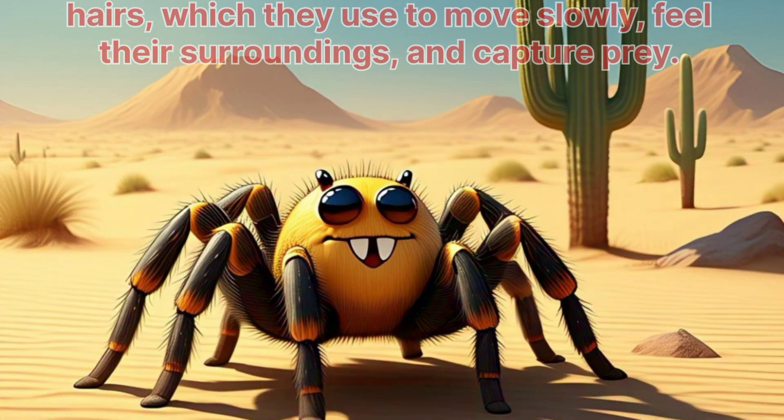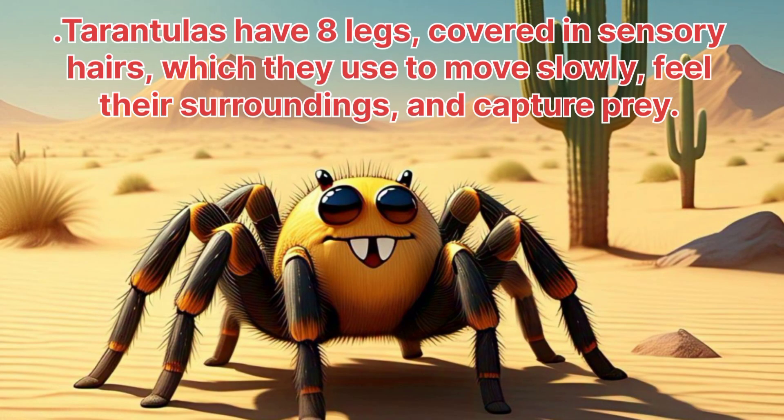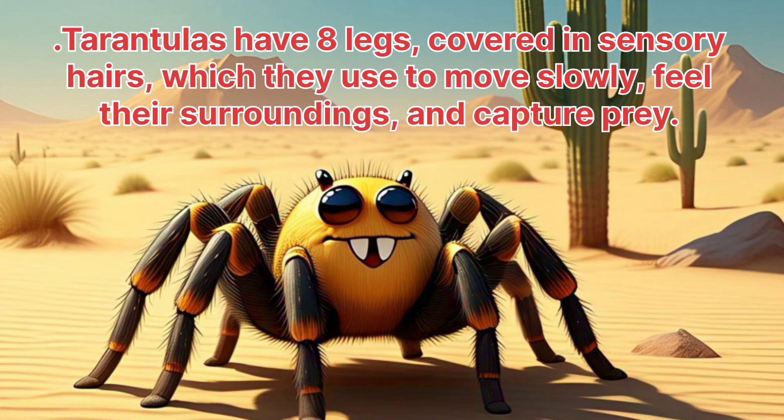Tarantulas. Tarantulas have eight legs, covered in sensory hairs, which they use to move slowly, feel their surroundings and capture prey.